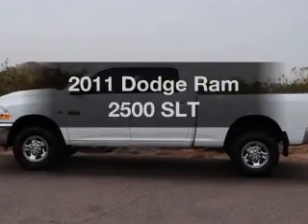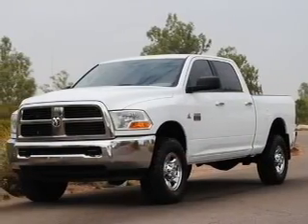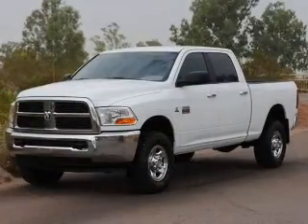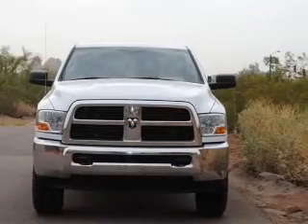Get noticed in this 2011 Dodge Ram 2500. If you're looking for an automobile with great attributes, look no further. With a reliable six-cylinder engine, the powertrain includes four-wheel drive that responds smoothly to its automatic transmission.